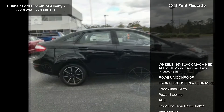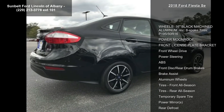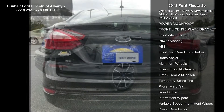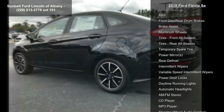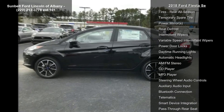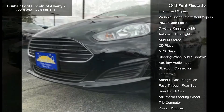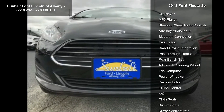Some of the top features included with this vehicle are 16-inch black machine aluminum eight-spoke wheels, P195/50R16 tires, power moonroof, front license plate bracket, front wheel drive, power steering, ABS, front and rear drum brakes, brake assist, and aluminum wheels. If you are looking for a new car, this might be the one.